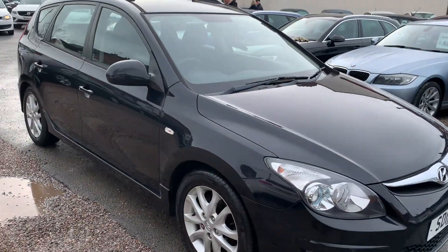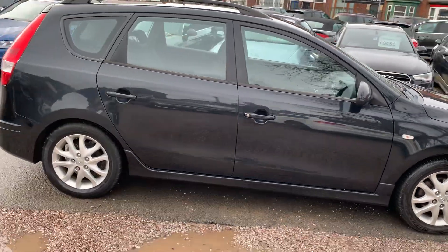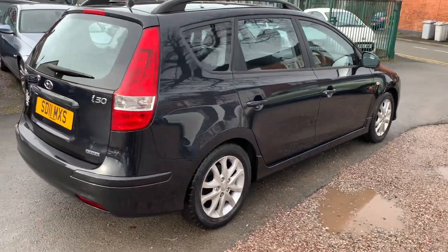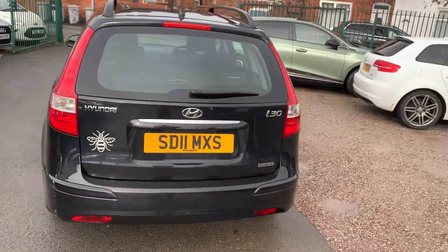Hi, it's Rich at D&C Car Sales in Crewe. I'm just going to do you a quick walk-around video of our Hyundai. I have got the car running so you can get a bit of a feel for it, and we'll have a walk around all the bodywork and we'll show you inside.